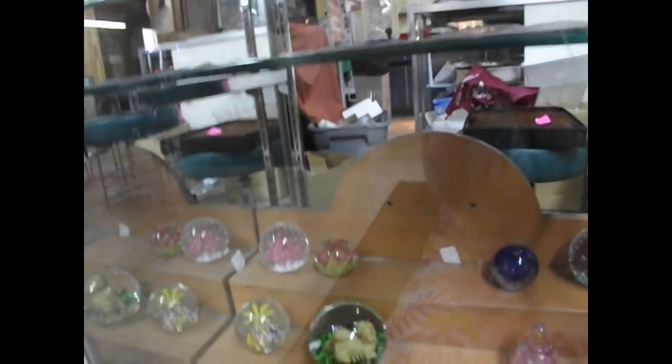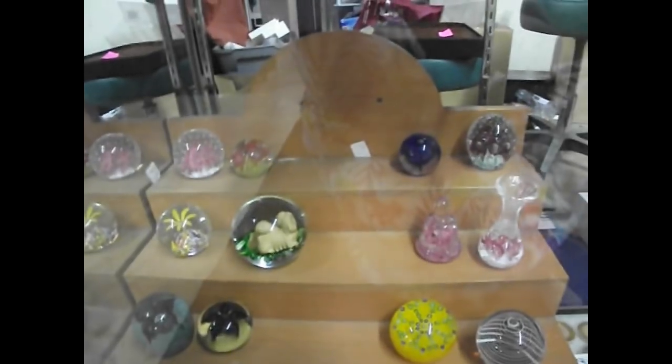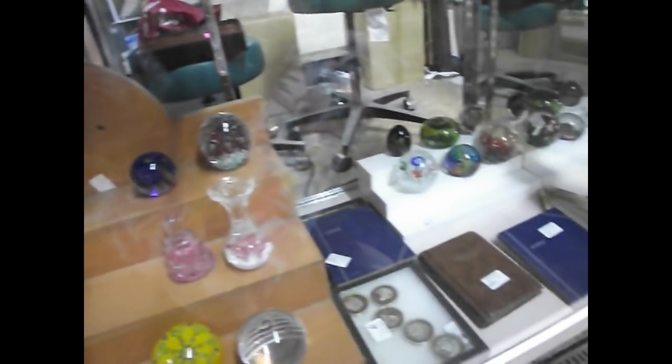Lots of money here. There are silver certificates, red seals, blue seals, green seals — lots of crisp uncirculated bills. There are also some graded silver dollars.